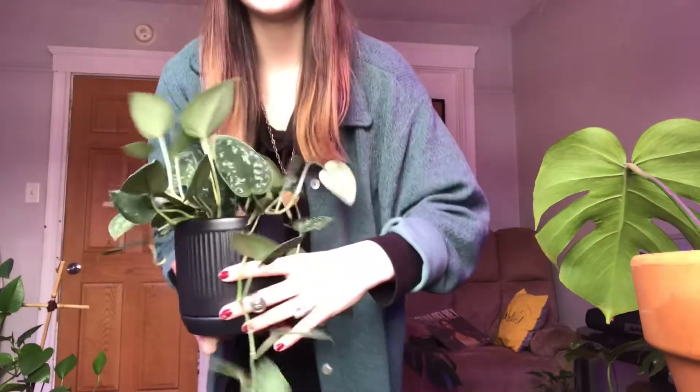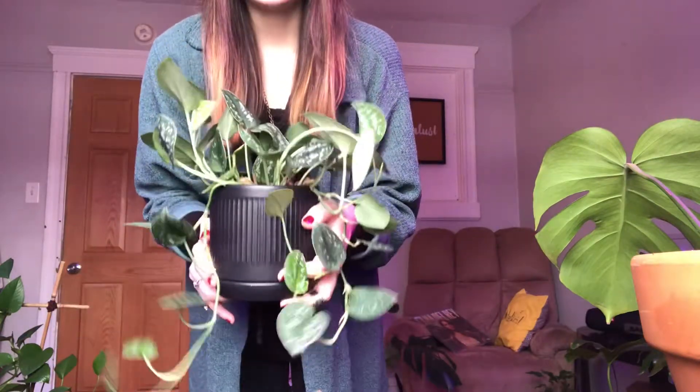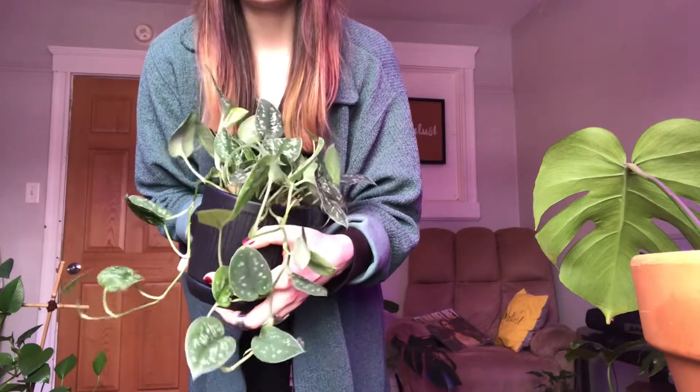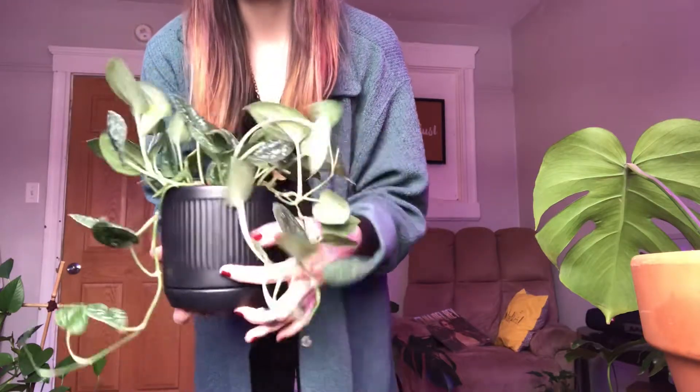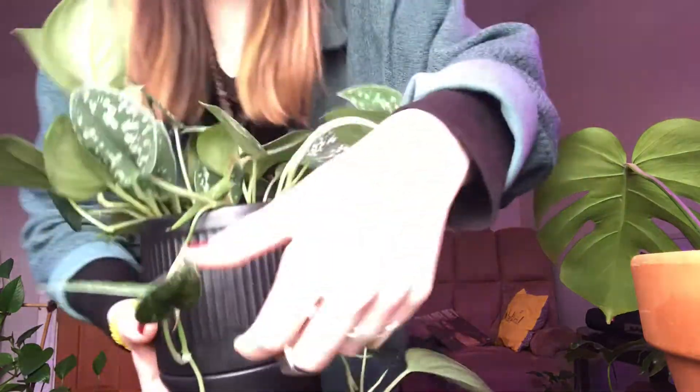Yeah, let's get started. So I'm going to show you guys my plants individually, and then after I'll show you guys where I have them living currently, because my setup is a lot different from last time. First up, I have this Silver Satin Scindapsus. This plant is absolutely gorgeous, and it's really nice because it's easy to propagate, and it does wonderfully rooting in water and dirt. I highly recommend this plant — it's so pretty and super shimmery.